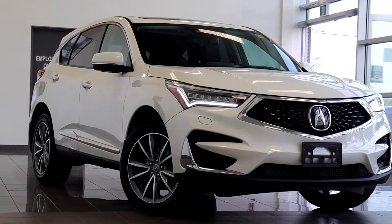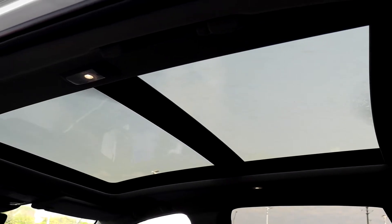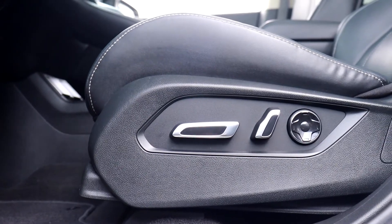Here at Acura Pickering we have a pre-owned 2019 Acura RDX Elite. This vehicle has a sunroof up top, full leather interior, power seating and lumbar support.